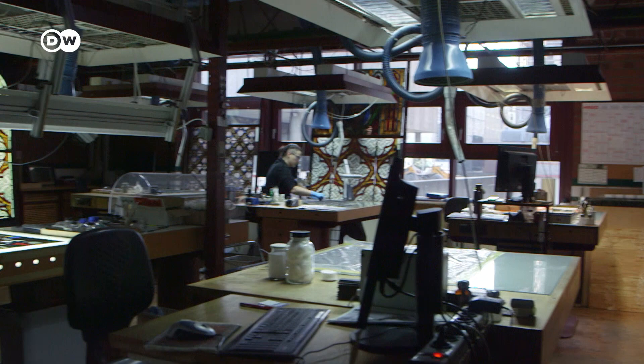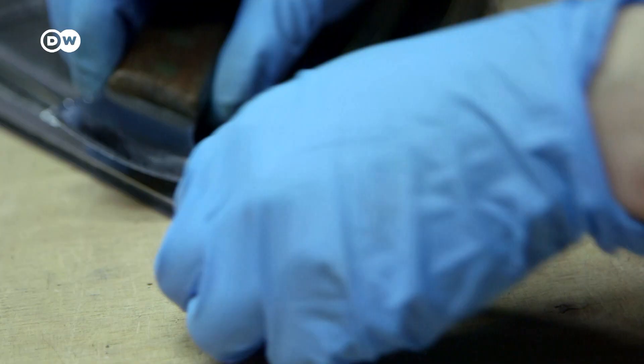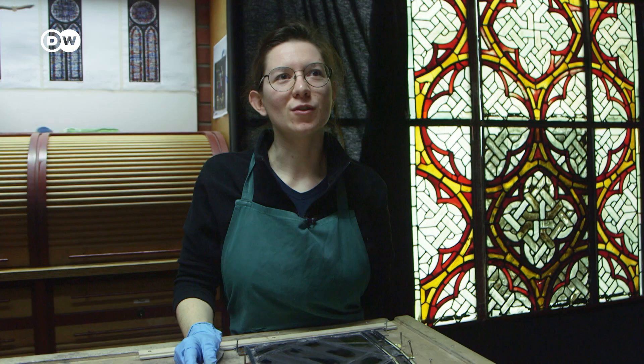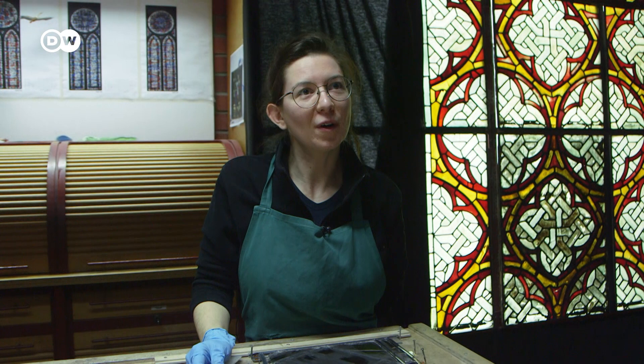The many pieces of lead that hold the glass together also have to be repaired or replaced. Glass painter Elodie Schneider is here from France to take care of those. She says it's incredible and very inspiring to be working on the restoration of Notre Dame here in Cologne Cathedral — something extraordinary and unusual that only comes along once in a lifetime.